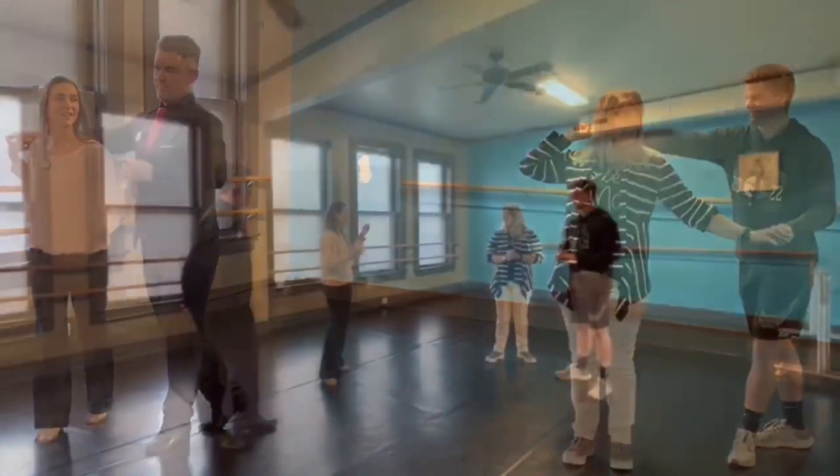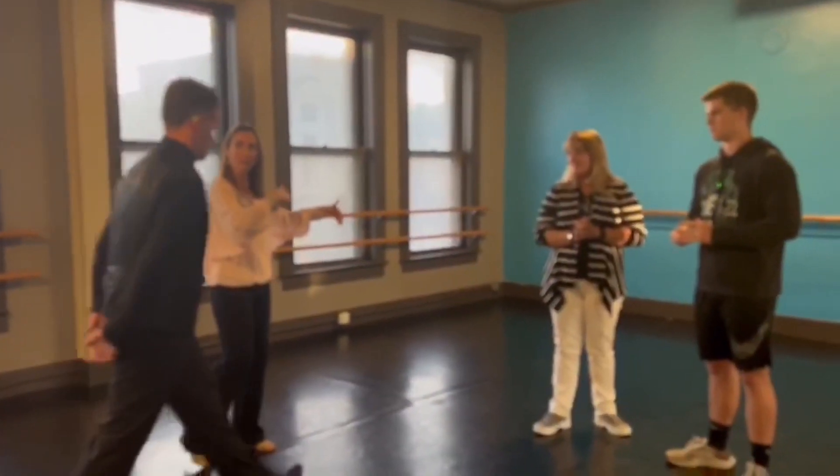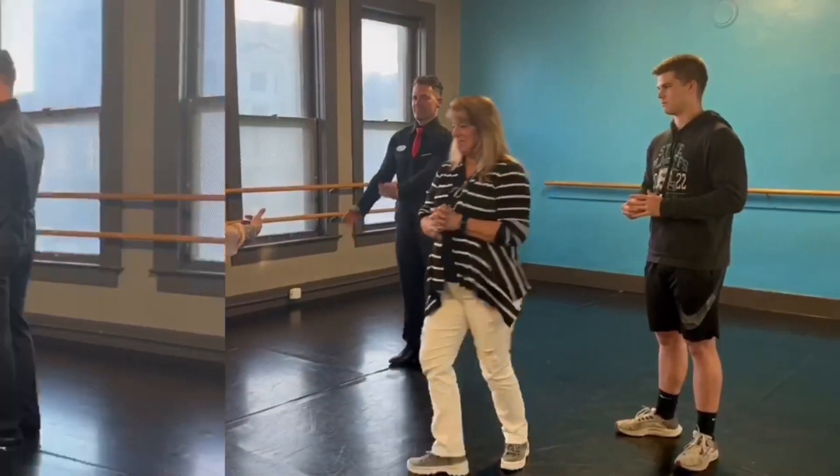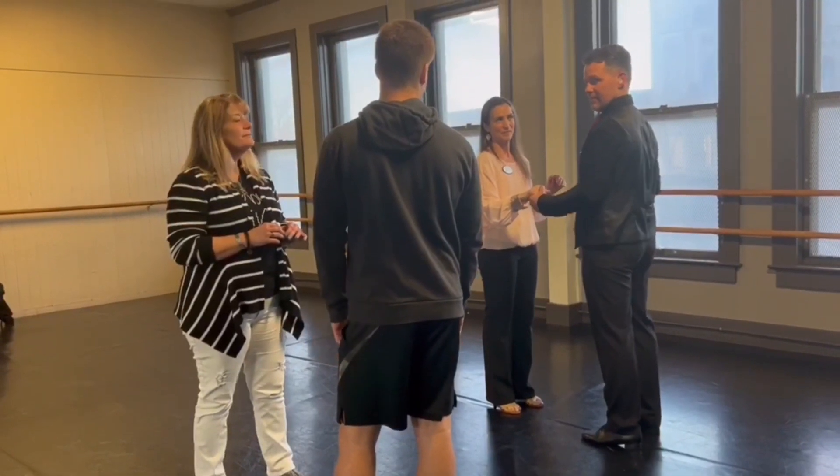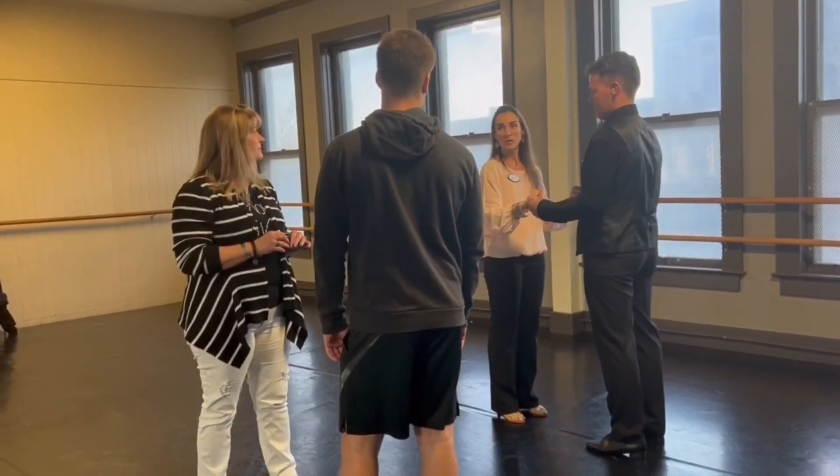We have the leads on that side. We have the followers on this side. Like this — you want to be straight here, straight up here. Because once we start the turns, you're going to have to have a big connection.